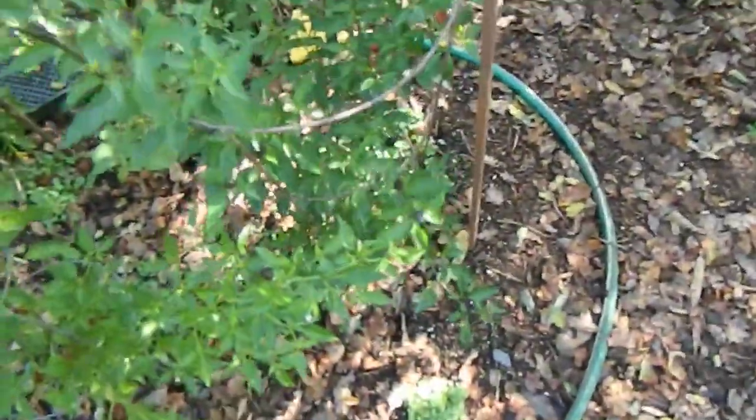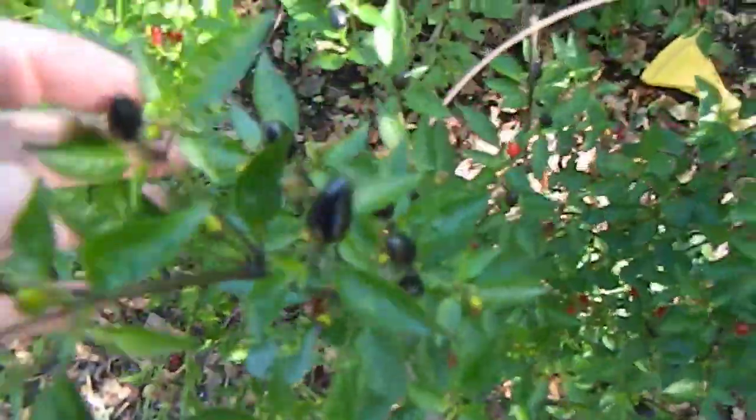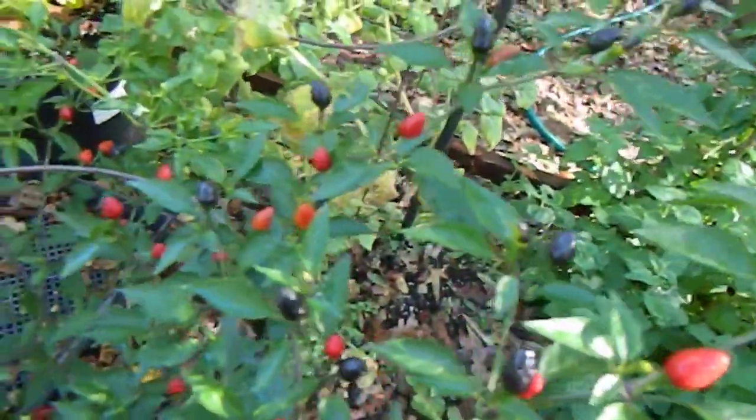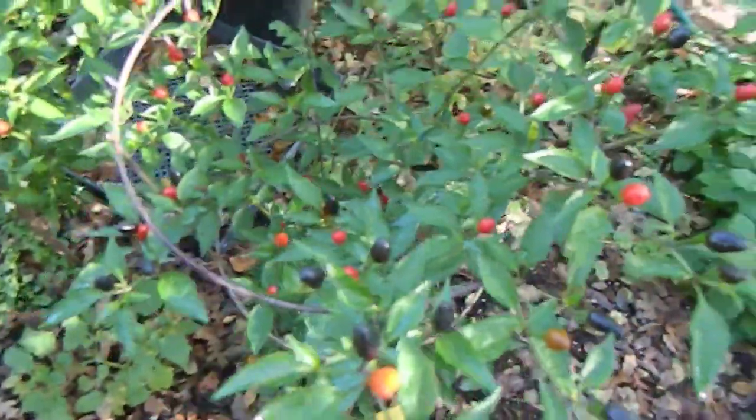Here you can see a black pearl Thai chili hybrid. These guys really loaded up and turned into a kind of an attractive ornamental. I'm not going to use these pods for anything really, but they look nice.